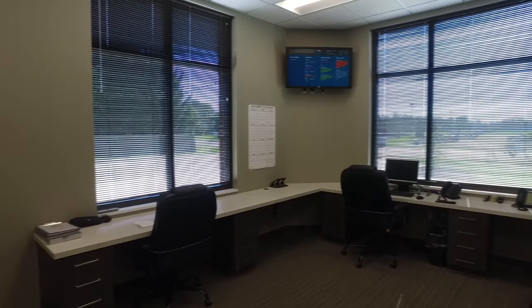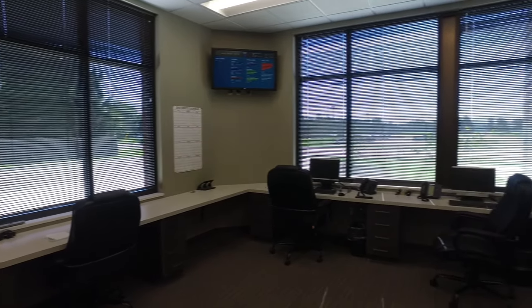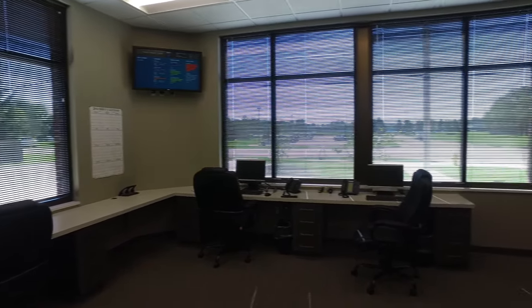Welcome to our office area. Our old station only had room for two computers. The new office now has a workstation for each firefighter, which is important because after every emergency response we go on, we have fire and EMS documentation that needs to be completed.